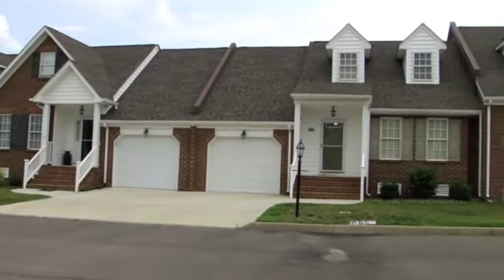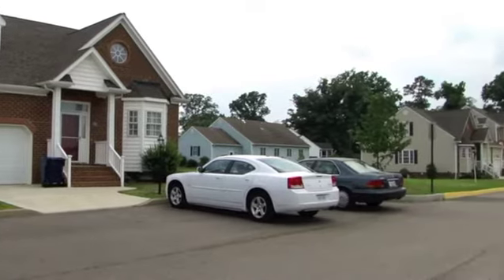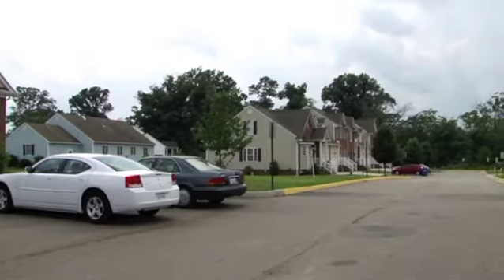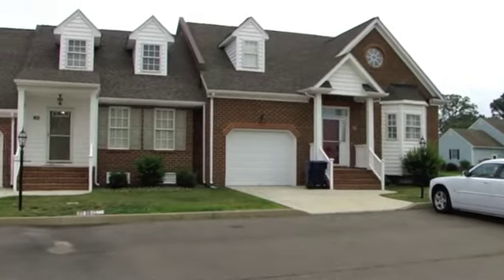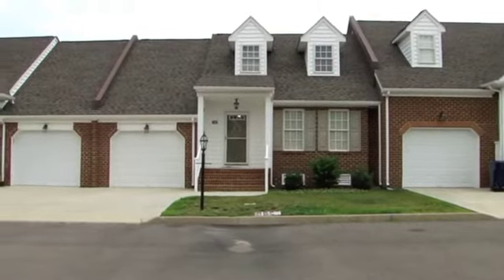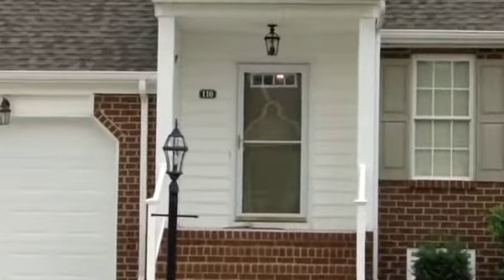This townhome has many custom features including track lighting, custom cabinetry, ceramic tile, and an attached one-car garage. The cathedral ceilings, ceiling fans, and fireplace make this a must-see. The all-brick and vinyl exterior makes this home virtually maintenance-free.